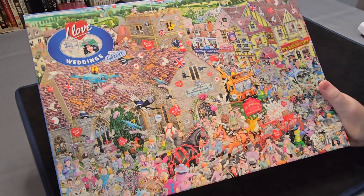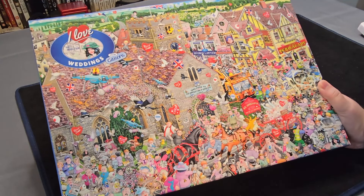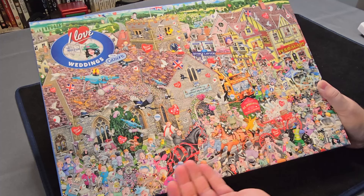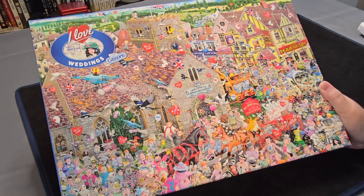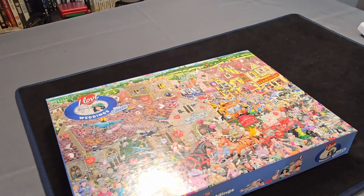And here we have our very last one, the Gibsons I Love Weddings. It's got that very classic British humour in it with a Divorce Lawyer right in the middle of the jigsaw. But look at all of this detail — there's so much going on in this. I'm quite looking forward to seeing what this one's like putting together. This one is the last of all of the jigsaws in the haul. There's been a challenge carrying all of these through and setting them up for doing this video. But it's been well worth it and I can't wait to get stuck into some of them.